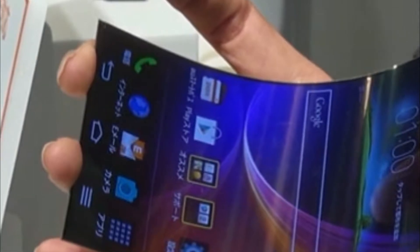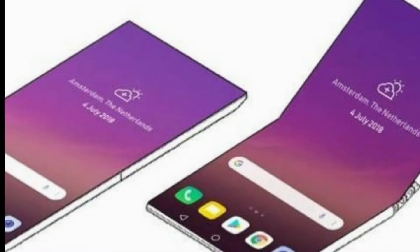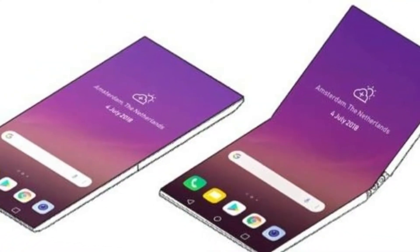In addition, the foldable smartphone can be used as a stand while taking a picture. It stays unclear how to operate the shutter release in such cases.